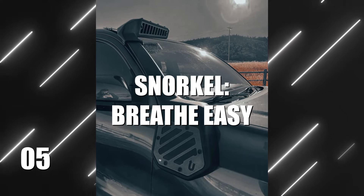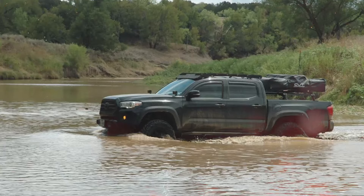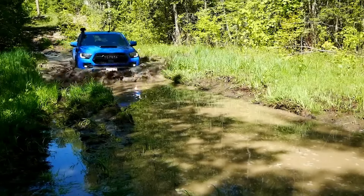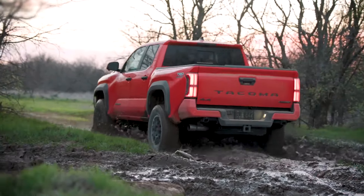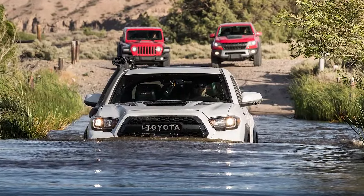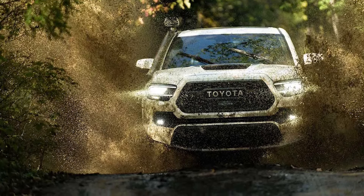Number 5: A Snorkel to Breathe Easy. Diving into deep water crossings without a snorkel is like trying to breathe through a straw in a rainstorm. Equip your Tacoma with a snorkel, and you'll give it the upper hand in those watery escapades. This essential mod elevates your air intake to roof level, ensuring your engine breathes in clean, dry air no matter how high the water rises. With a snorkel, you won't have to think twice about plunging into that river or tackling those muddy swamps. But it's not just about crossing rivers — it's about safeguarding your engine from potential damage that could cut your adventure short. A snorkel acts as a trusty shield, keeping water and debris out of your engine bay.